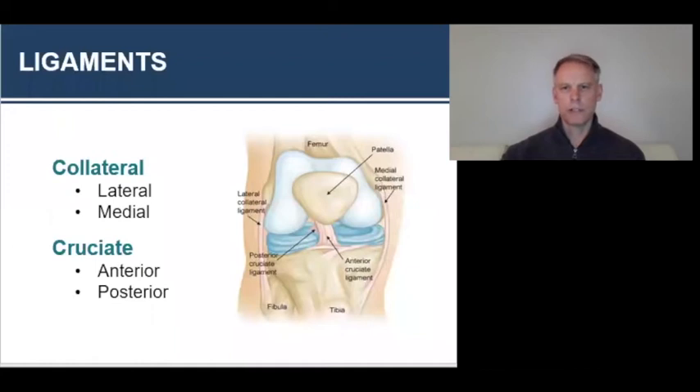Moving on to ligament structures — the main ligaments for structural integrity of the tibiofemoral joint are the lateral collateral ligament, the medial collateral ligament, and the anterior and posterior cruciate ligaments. The anterior cruciate ligament is visible on the diagram; the posterior cruciate ligament is kind of behind it — they cross over, which is why they're called the cruciate ligaments. The tibiofemoral joint relies on these ligaments for stability.